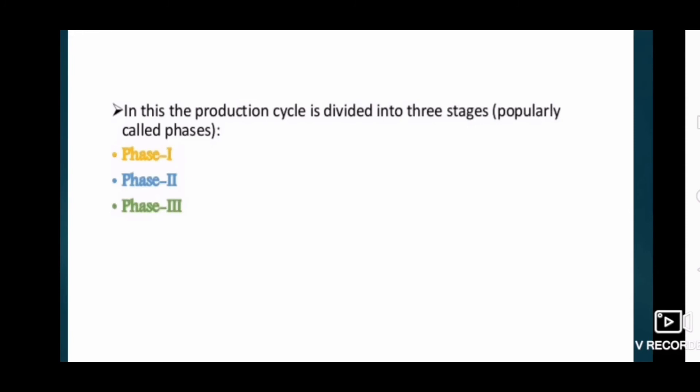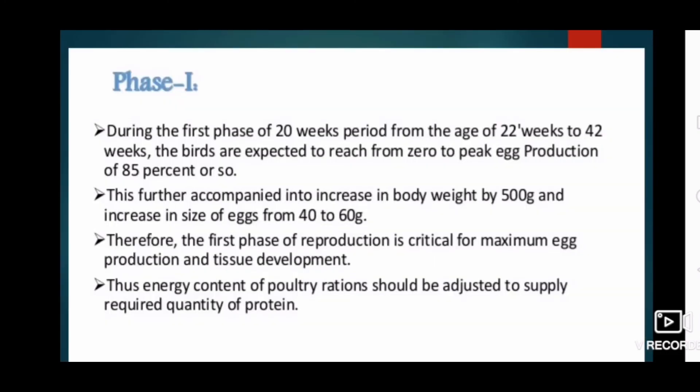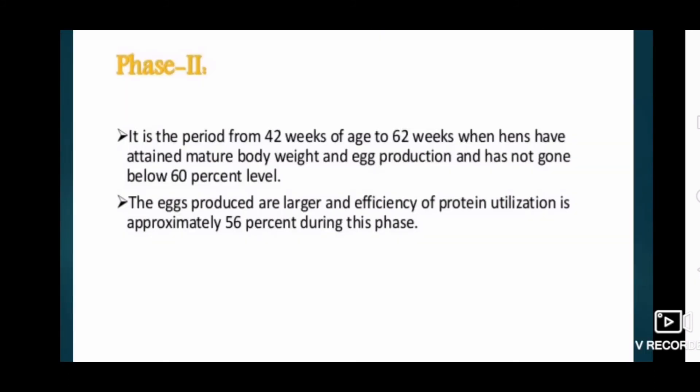There are three phases in the production cycle. In Phase 1, during the first period of 20 weeks from 22 weeks to 42 weeks of age, birds are expected to reach from 0 to a peak production of 85 percent or so. This is combined with an increase in body weight of 500 grams and an increase in egg size from 40 to 60 grams. Therefore, the first phase of reproduction is critical for maximum egg production and tissue development, and the energy content of the poultry ration should be adjusted to supply the required quantity of protein.